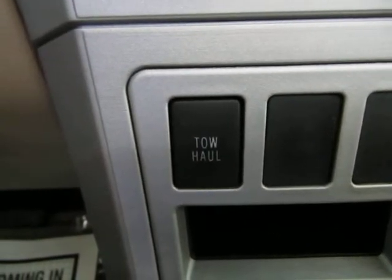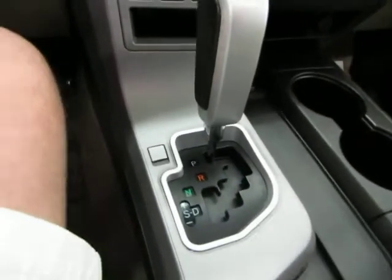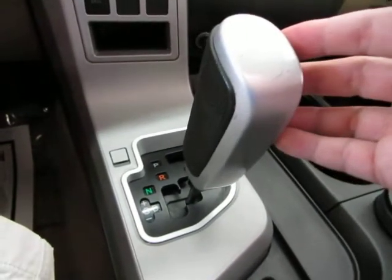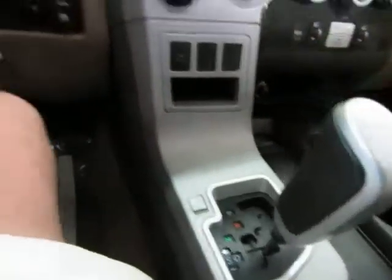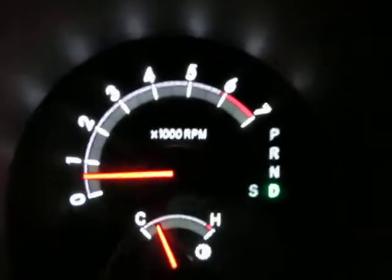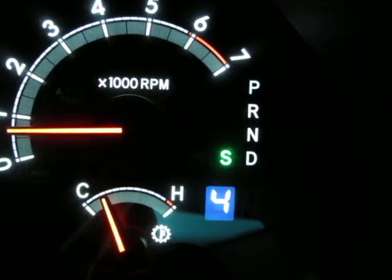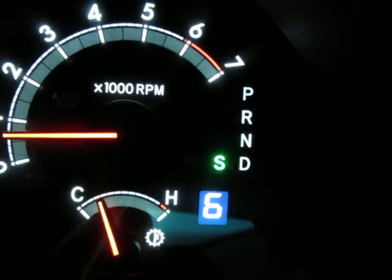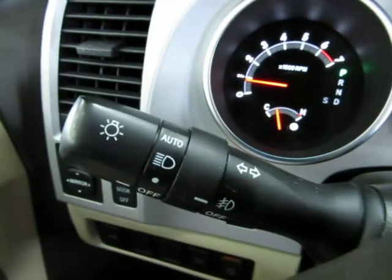There's a tow-haul mode which, when engaged, makes the transmission shift differently to adjust to extra cargo load and disables the overdrive. It's a 6-speed automatic transmission with a manual shifting mode — push the lever to the left and you can tap up or down to shift manually. The instrument panel shows the current gear. Push the lever back to the right and the automatic transmission will do the shifting for you. You also have automatic headlights that come on at sunset and off at sunrise when set to auto.